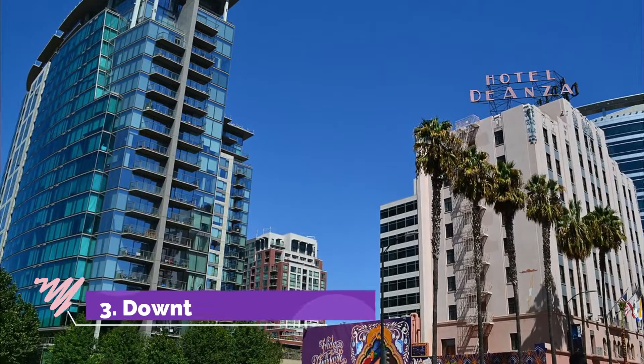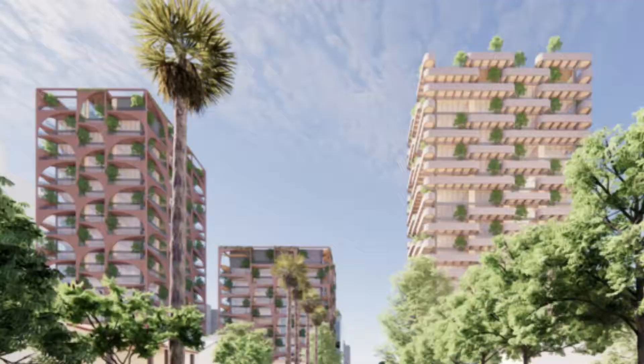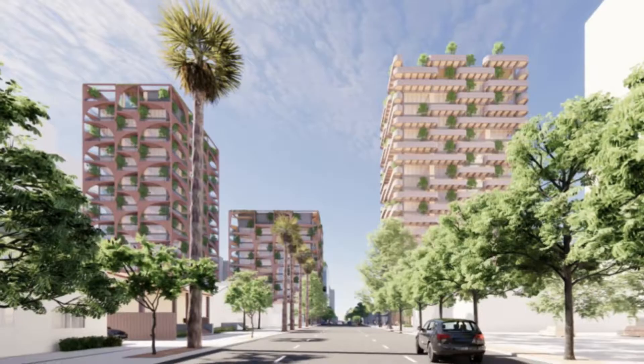Number three: Downtown San Jose. The largest Bay Area city and third largest city in California, the downtown district of San Jose is always buzzing with activity. The two-acre Plaza de Caesar Chavez is a central green space where attractions stem in every direction.